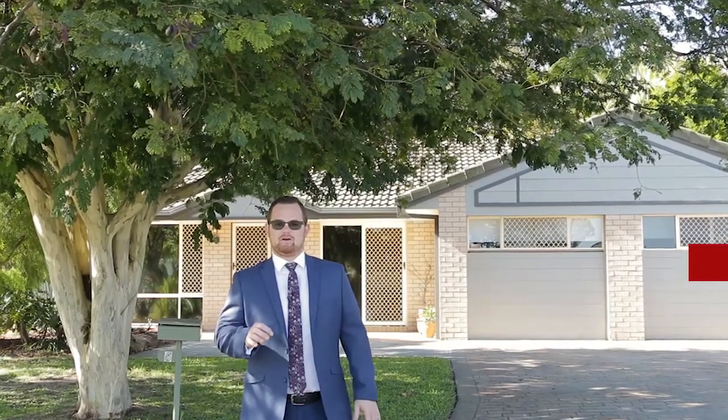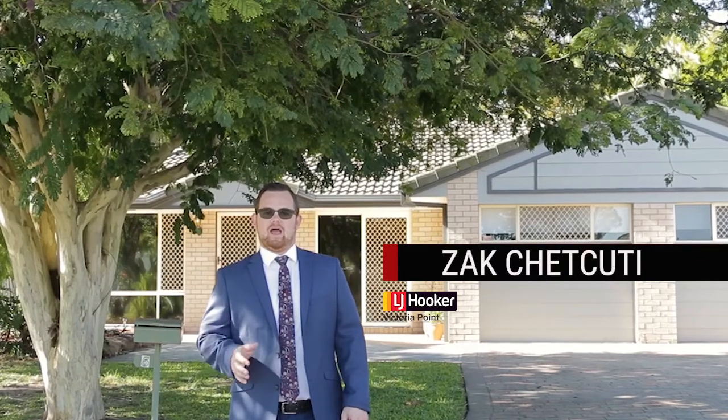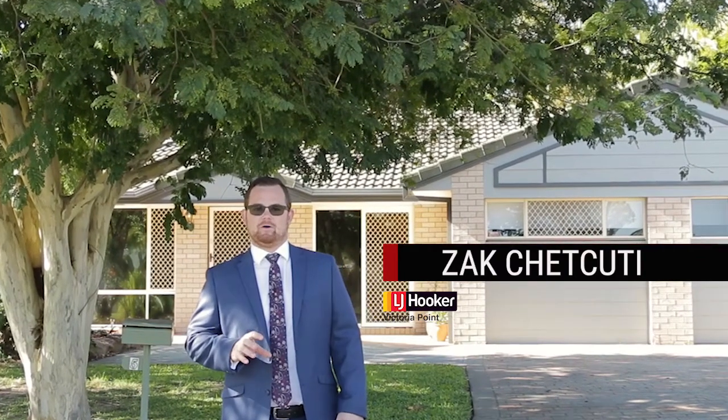Being situated in a quiet cul-de-sac, only a short stroll to Redland Bay's golf club and a short drive to the major shopping complex, Five Club Crescent isn't to be missed.